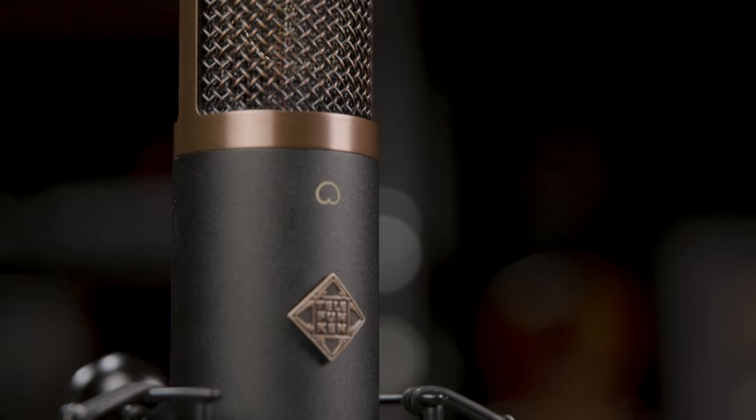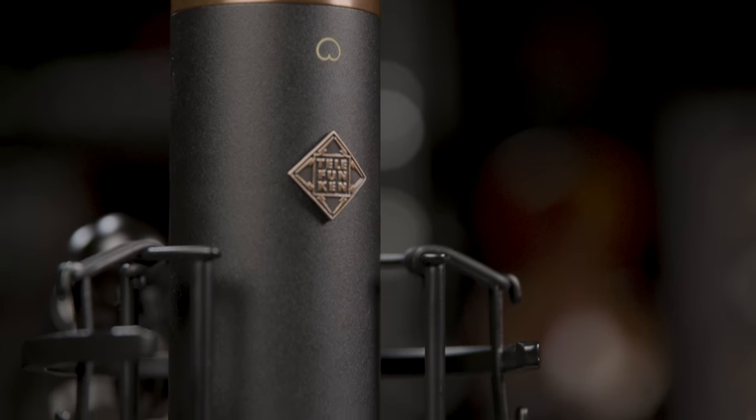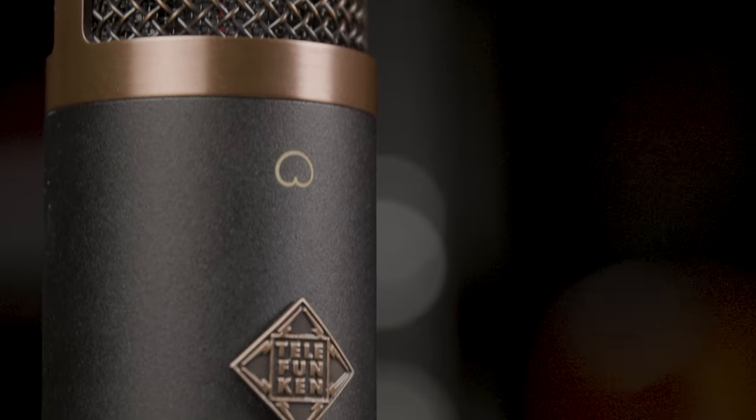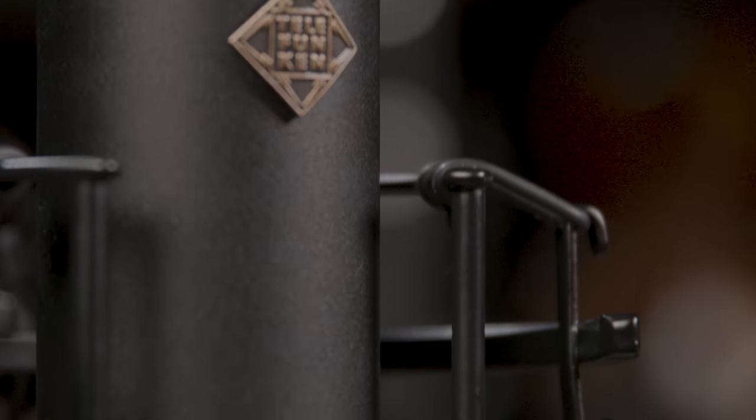The Telefunken TF29 Condenser Microphone is a top of the line recording tool that is designed to bring your audio to life with stunning clarity and depth. With its sleek vintage-inspired design and cutting-edge technology, this microphone is perfect for musicians, podcasters, and content creators who demand the very best in sound quality.